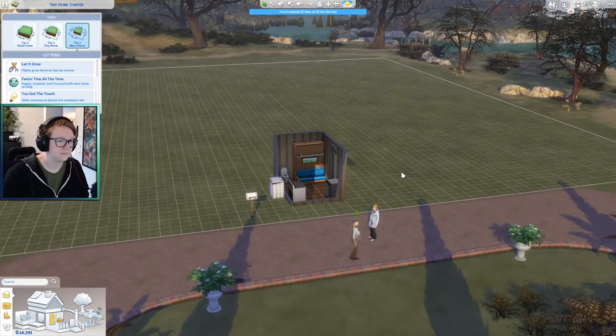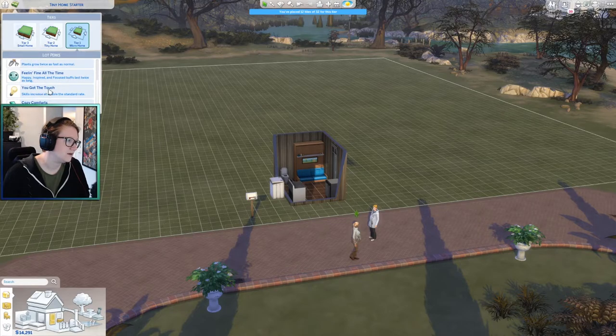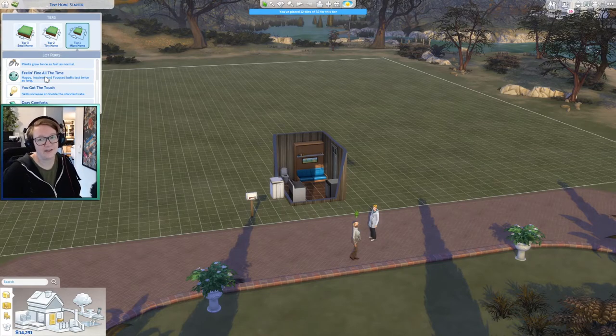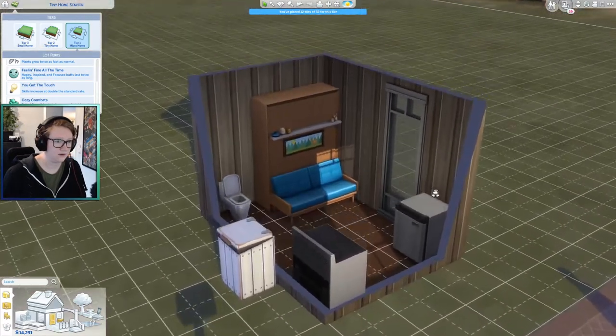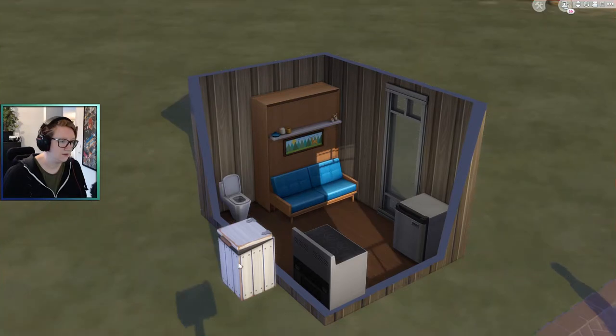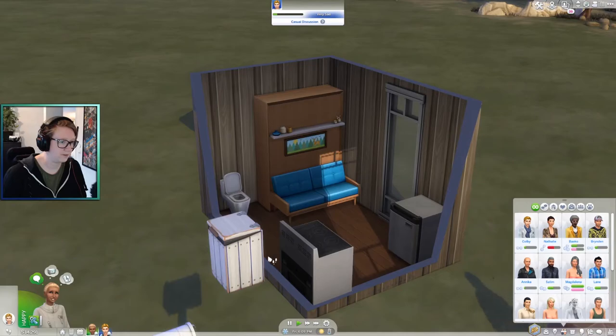What if I didn't have a house at all? You got the Touch — feeling happy all the time, focus buffs last twice as long. I was reluctant to get this pack because I thought a lot of these buffs make the game even easier, and the game is already too easy. Skills increase at double the standard rate — why would you learn faster if you need to be outside all the time? And everything is twice as comfortable as normal.